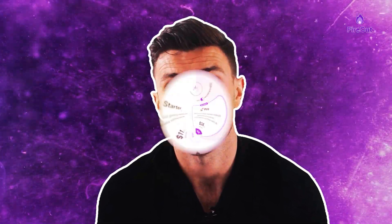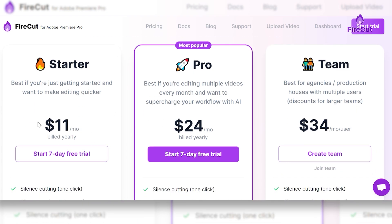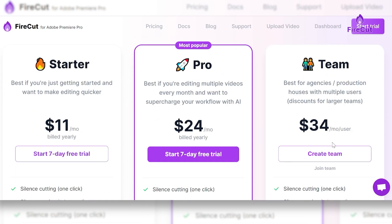Now let's talk about pricing. Firecut AI offers different plans that they claim suits everyone's needs, and I would agree with this. First you've got the starter plan, which is great for beginners, then the Pro plan unlocks more advanced features for more experienced editors. There's even a team plan for collaboration and a lifetime option for those dedicated to editing forever.